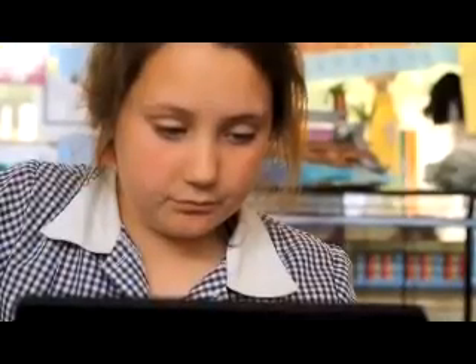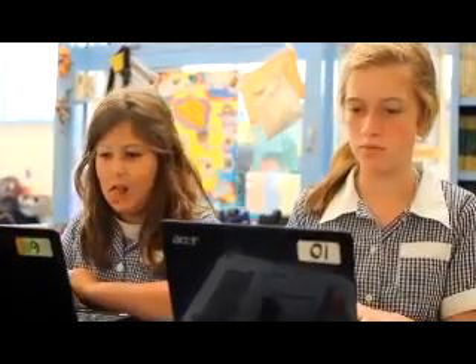Within a month they were just these little experts, and we've actually got a group of grade five girls that have invited community members up to the school once a week and actually teach them how to do things on the computers, because their skills are just huge.